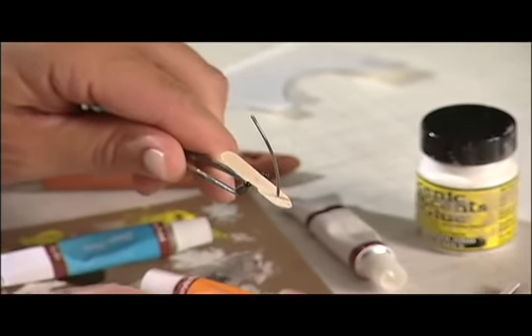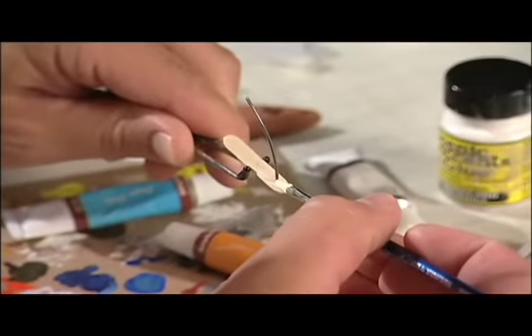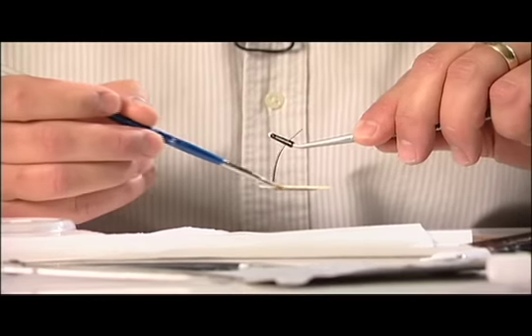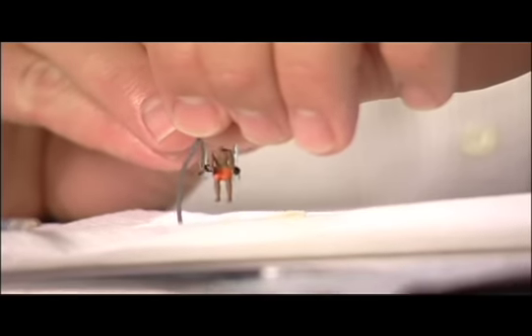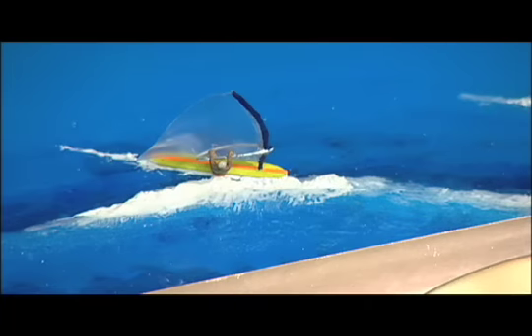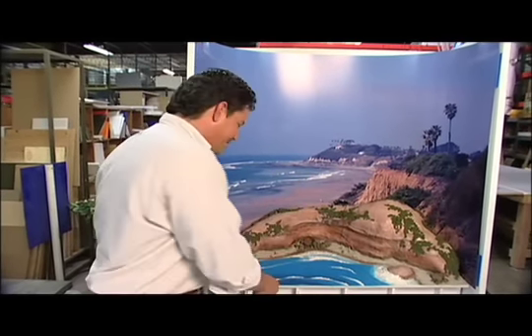Right now we are working on our windsurfer — one of the final pieces to go on the display. I actually took a coffee stirrer and used that as the board. This would be painted, our little figurine will go on there, and then it will be placed on one of the waves. One weekend I was actually re-caulking my bathroom and thought that might actually work — and that's what this is. This is bathroom caulk.